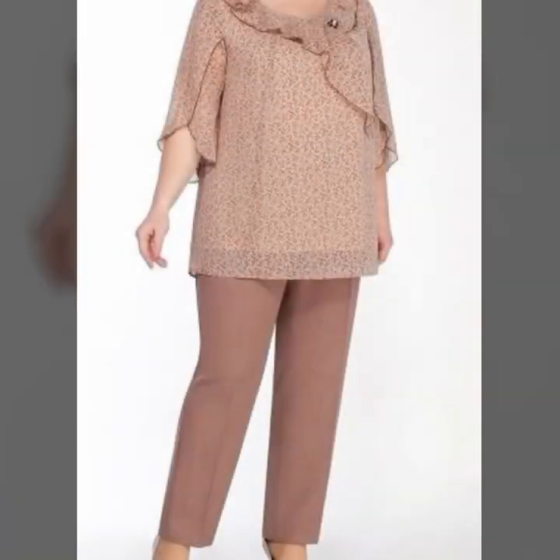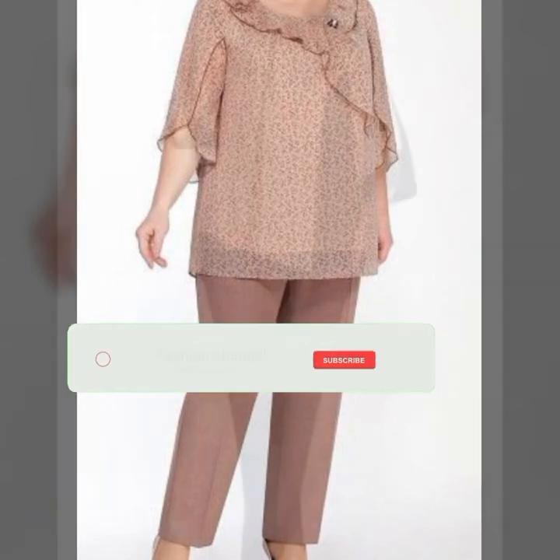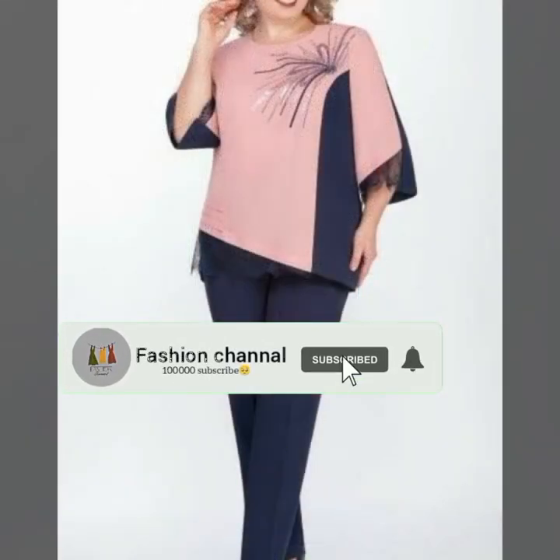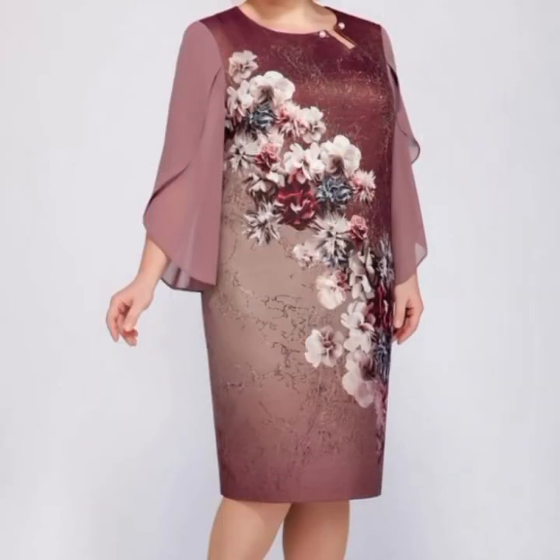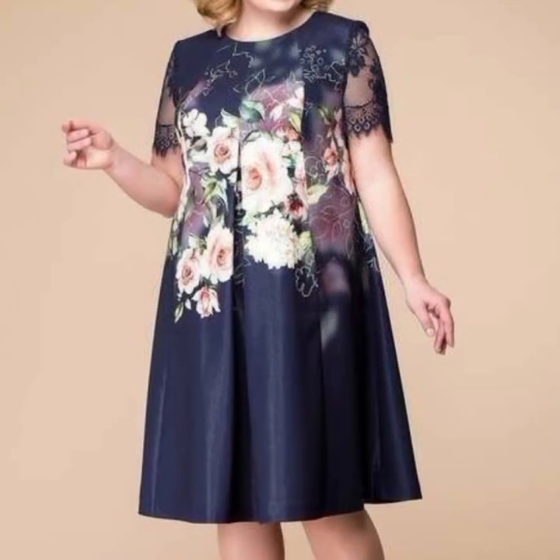So viewers, these designs are very beautiful, very beautiful, attractive, gorgeous. So just keep watching, keep supporting, keep promoting my channel.